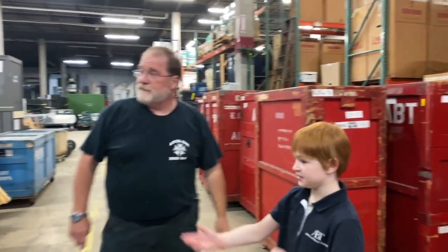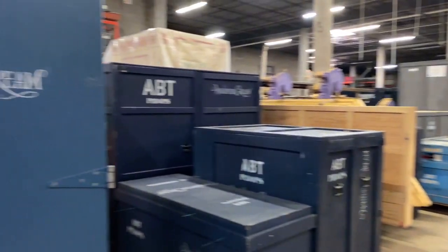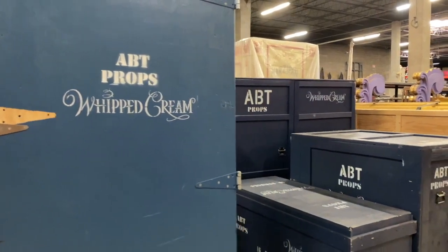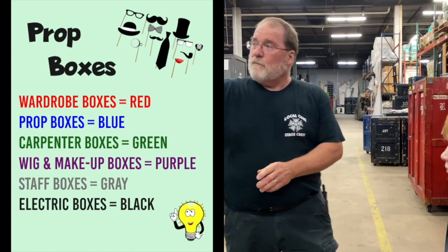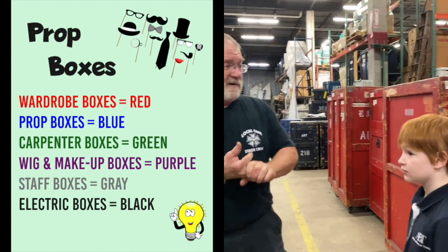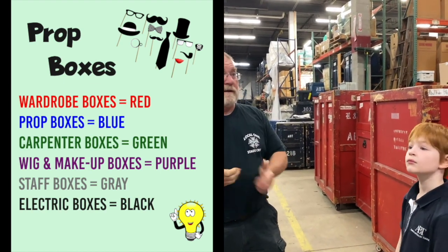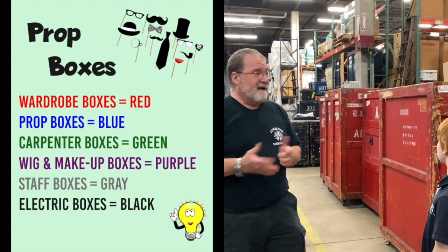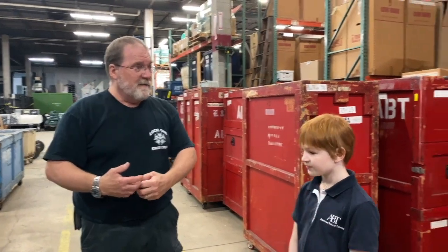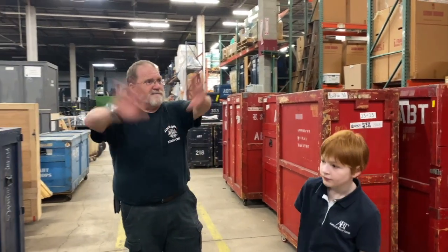I can see behind us some of the things from Whipped Cream. Yes, these are the props from Whipped Cream — I can tell because it just says 'Whipped Cream' on the box. We have to label all these boxes because we color code them. Wardrobe boxes are red, my prop boxes are blue, carpenter boxes are green, wig and makeup boxes are purple, management and office staff boxes are gray, and electrics is black. That way, when we're coming off the trucks in the theater, we can just look at the color of the boxes and have a general idea of which way it goes, because they all go different directions once you're in the theater.